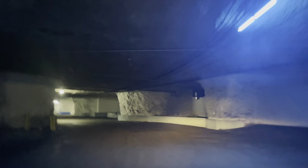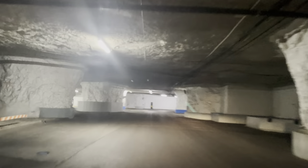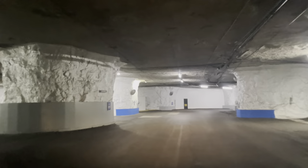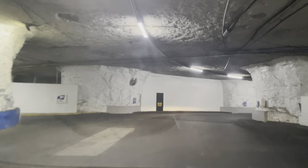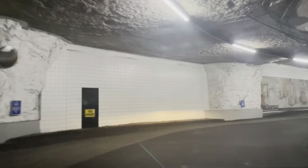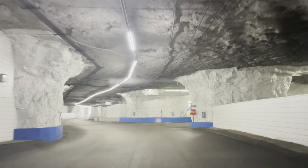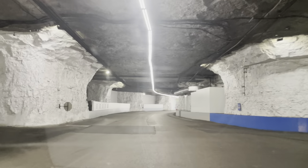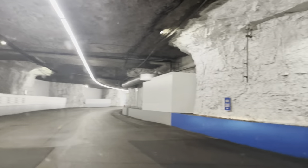I can't imagine if all the power went out here — it would be pitch black, you probably couldn't even see your hand. Alright, I'm looking for the exit. Yeah, we're still going the right way — there's another post office. Oh, I see the light! I see the light!